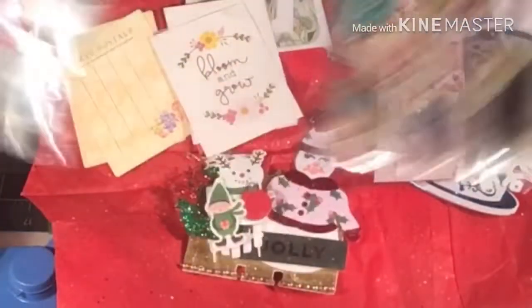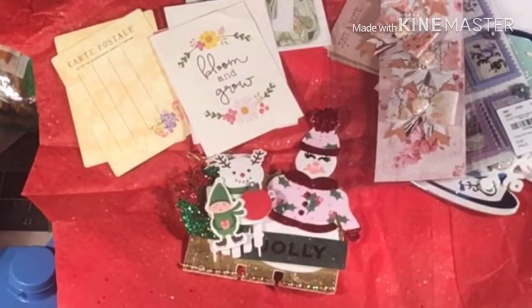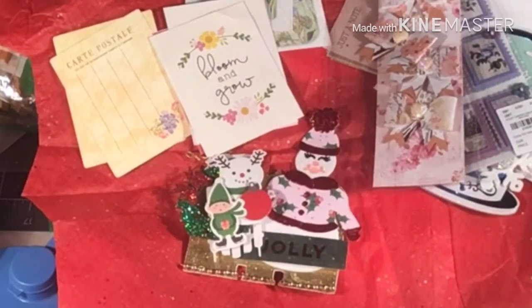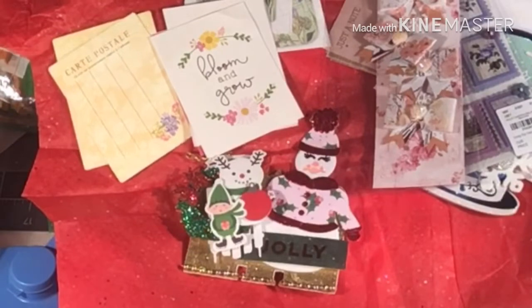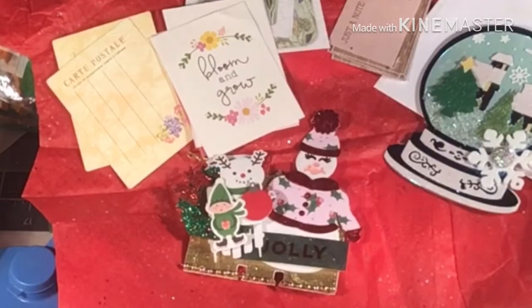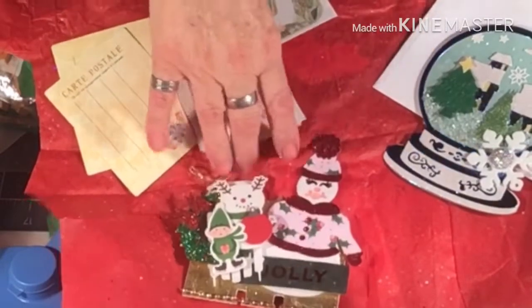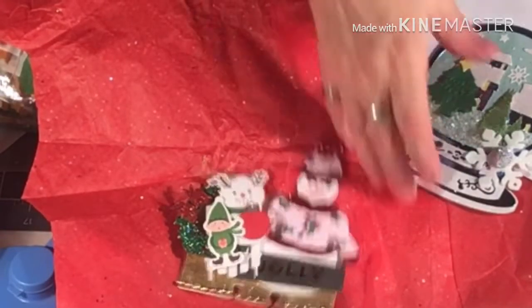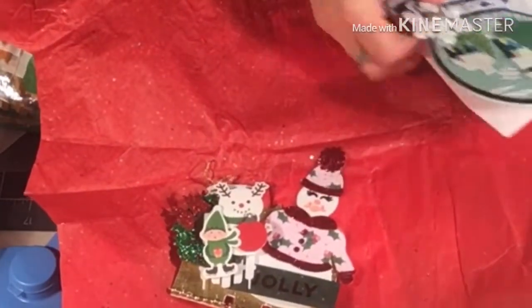Thank you so much, Marilyn. I love everything. I'm in awe. Thank you so much, honey. And she had everything wrapped in this beautiful red and green Christmas paper. I couldn't wait to share these with everybody because everything is just so lovely, so pretty. And the card — oh my gosh — gorgeous. I just love this. I get to put another one in my Mamaduck's box over here.